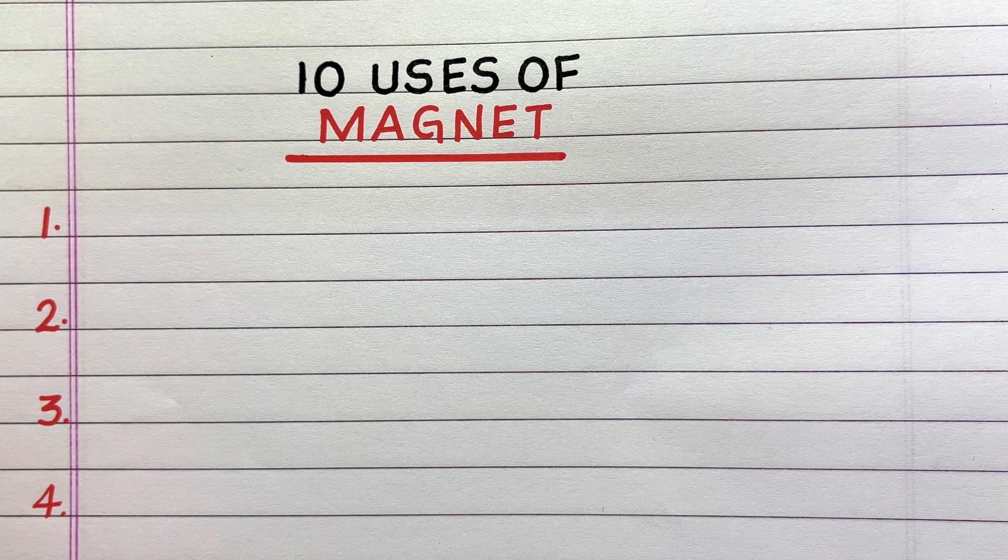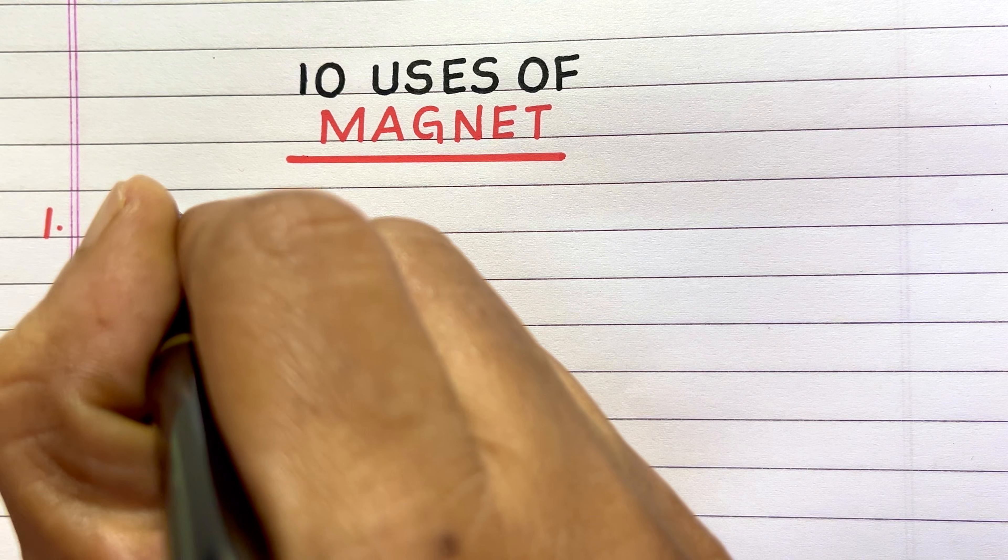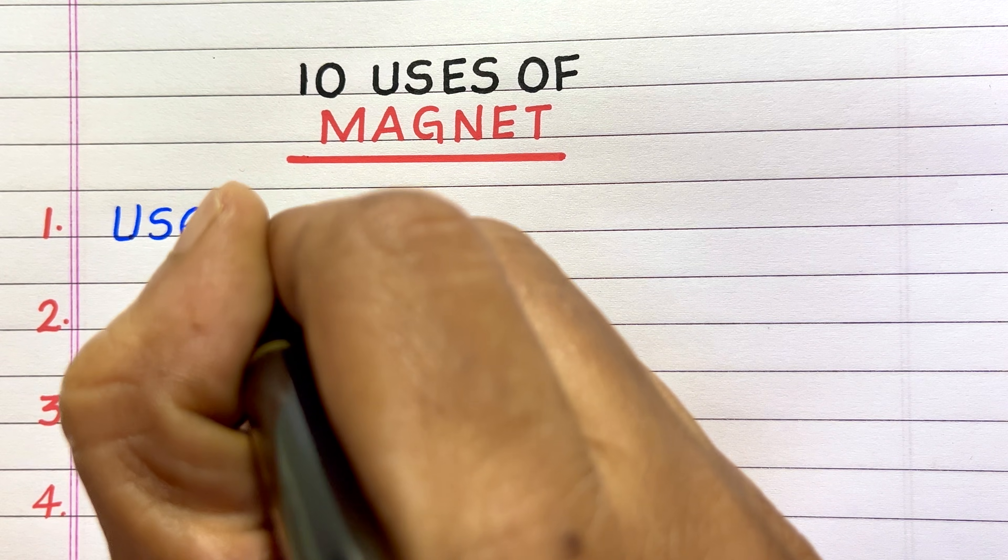Hello everyone, welcome to my channel. In this video, I'll write 10 uses of magnets.